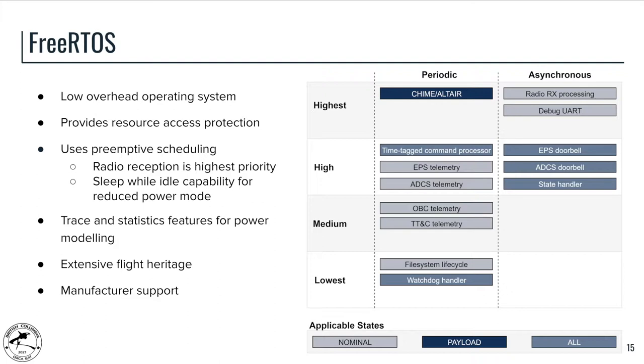The OS provides various features for measuring system performance, which we plan to use for power modeling. It also has flight heritage and significant manufacturer support. Task scheduling on the OBC depends on the type of task. Most scheduling is done using internal FreeRTOS features because most tasks don't have hard real-time deadlines — telemetry logging, for example, has all telemetry timestamped so there isn't a strict hard real-time requirement. Command processing is backed by the RTC so that commands are executed when scheduled, within about one second of the desired time.